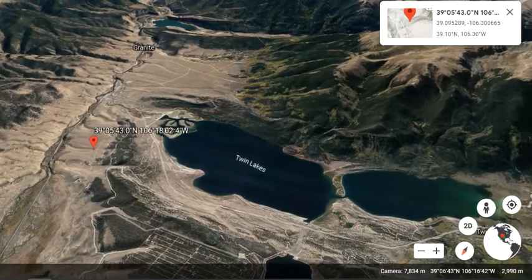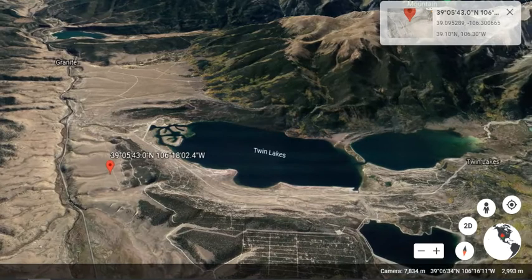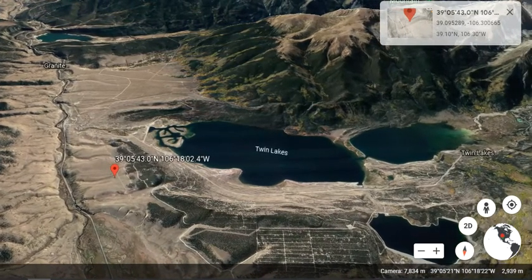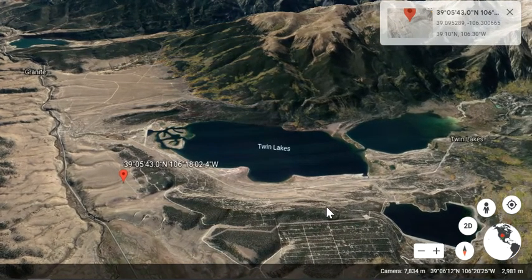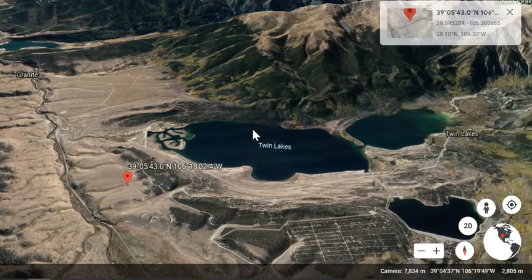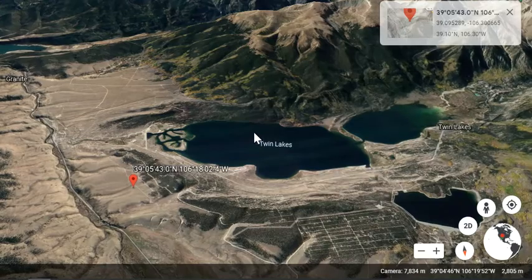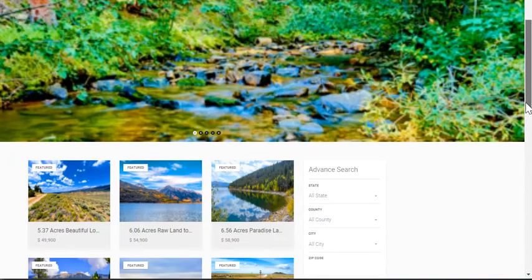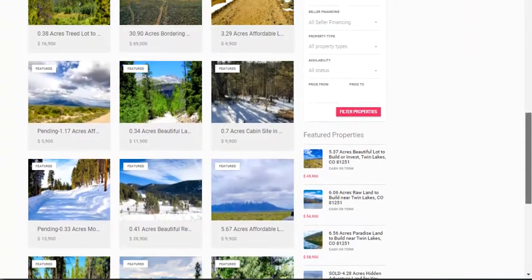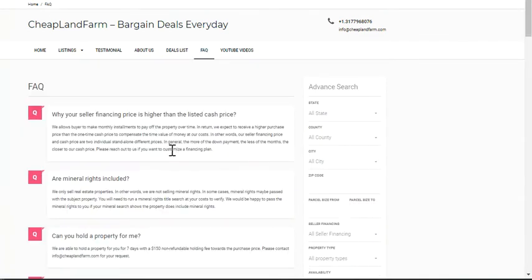The highway is really close to this lot. I suggest you plug in the GPS coordinates and visit this property at your convenience this weekend, because a property like this is probably not going to last long. If you have questions, you can always reach out at cheaplandfarm.com. You can search all of our properties by county or city on our web homepage, and click the FAQ tab for frequently asked questions. I'm Bay, the founder of cheaplandfarm.com. Thank you so much for watching.